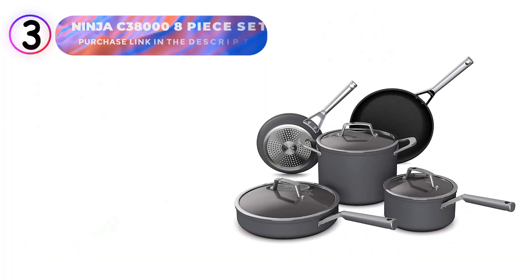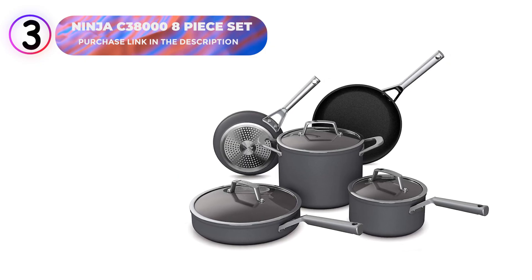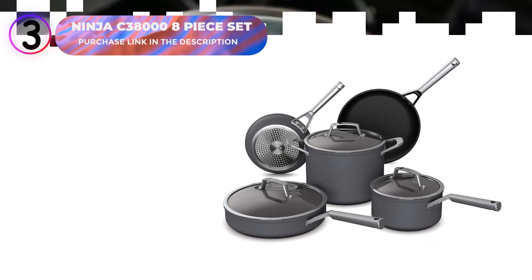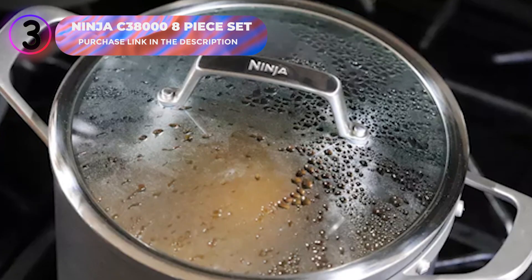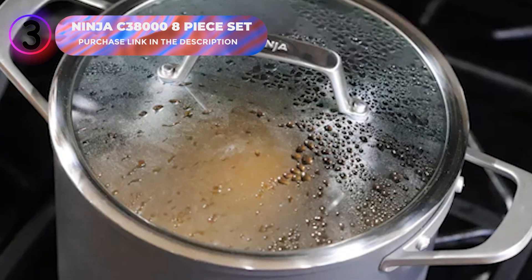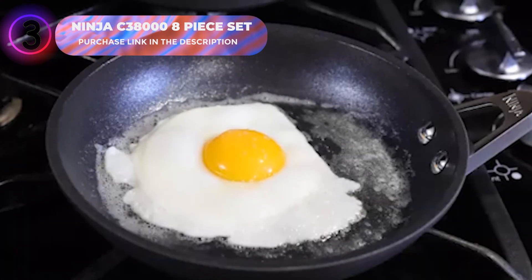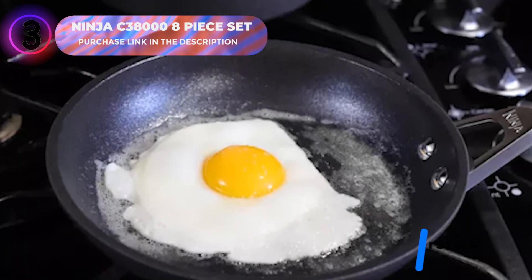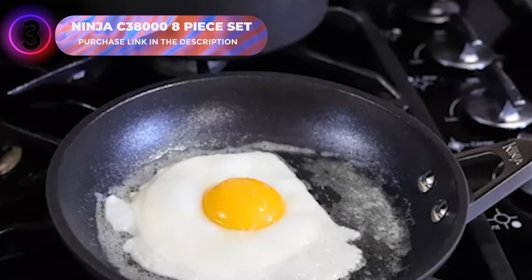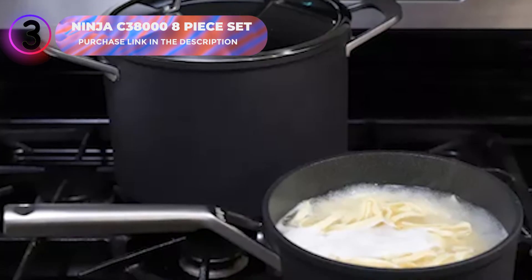Number 3: Ninja C-38008-Piece Nonstick Cookware Set. This 8-piece set delivers unmatched durability and versatility, ensuring a superior cooking experience. It includes an 8-inch fry pan, a 10.25-inch fry pan with a glass lid, a 2.5-quart saucepan with a glass lid, a 3-quart sauté pan with a glass lid, and a 6.5-quart stockpot with a glass lid. What sets this cookware apart is the NeverStick technology, designed to resist sticking, chipping, or flaking, superheated at 30,000 degrees Fahrenheit so plasma ceramic particles fuse into a super-hard surface for long-lasting performance.